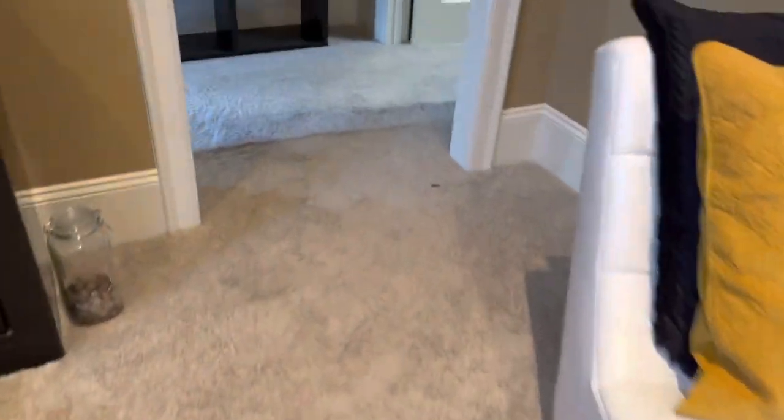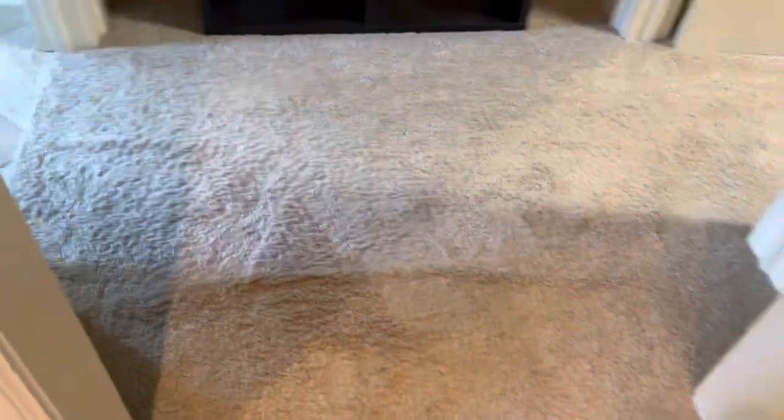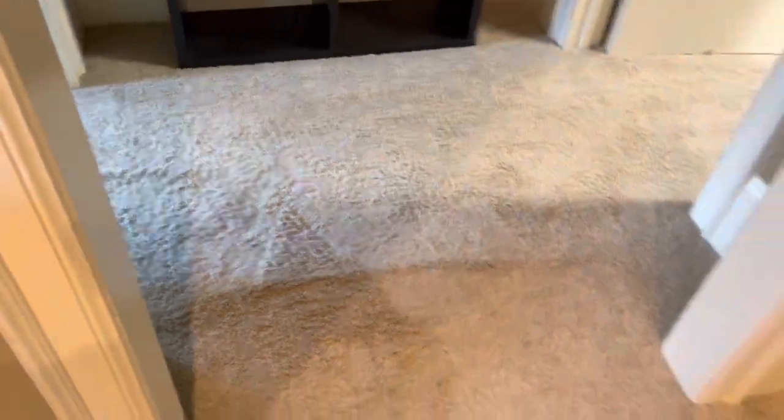Here's what I'm up against in the primary bedroom. We've got a wrinkle all the way down the whole bedroom, and then a little wrinkle over here in the hallway. So stay tuned for some after results.